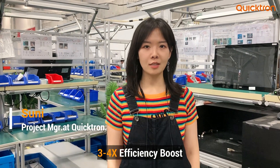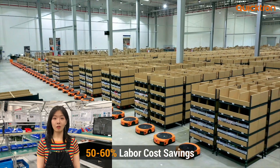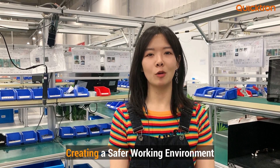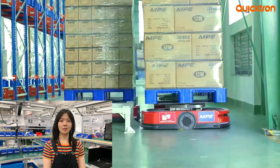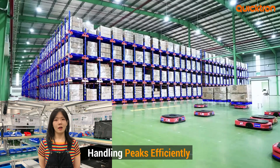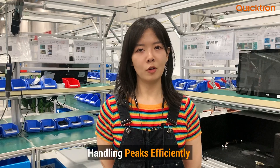Our G2P solution offers multiple benefits and can increase efficiency up to 3 to 4 times. Our robots are very precise, offering 99.99% accuracy, and can reduce labor costs by 15 to 60%, while providing a safer working environment. Our G2P solutions are highly scalable and flexible — they can be integrated with a variety of WMS systems and scaled as your business grows. You can increase or decrease the number of robots as per your business needs.